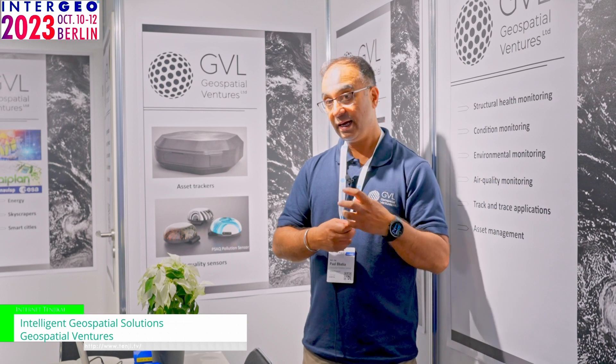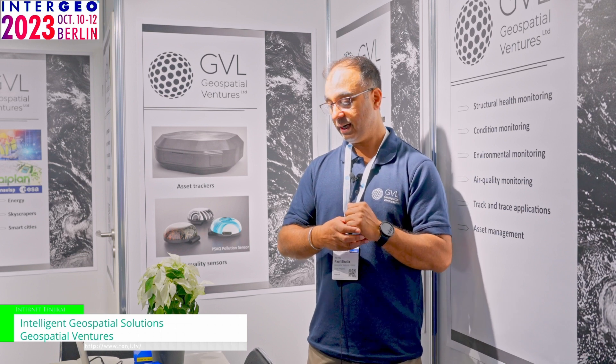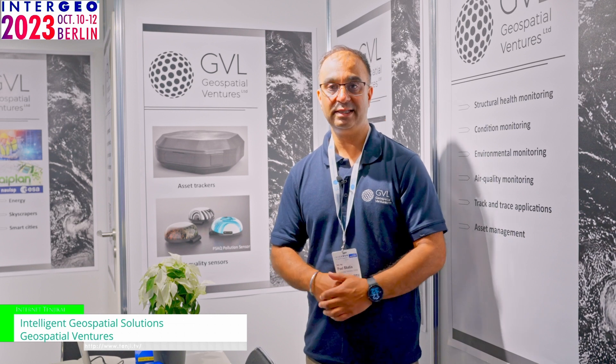We're integrating artificial intelligence and building digital twins to analyze this data. We can also provide research and development into new solutions, testing, training, and expert consultancy to support your requirements. Thank you for this opportunity to present. Please visit our website at www.geospatialventures.co.uk. You can also search for Paul Bhatia or Manpreet Bhatia on LinkedIn to find all our information. Thank you very much.